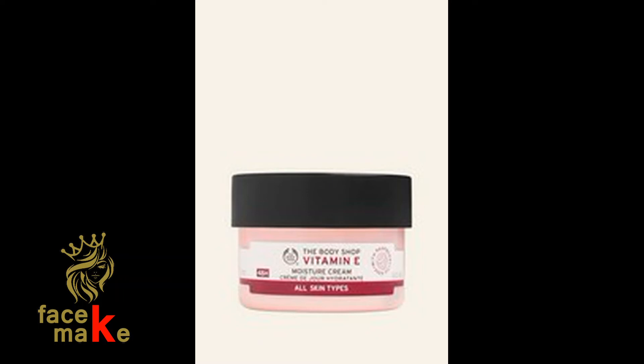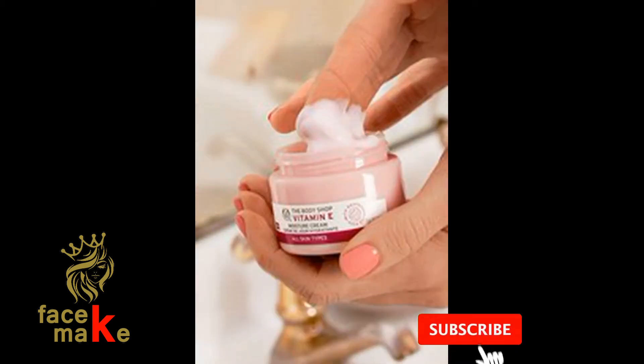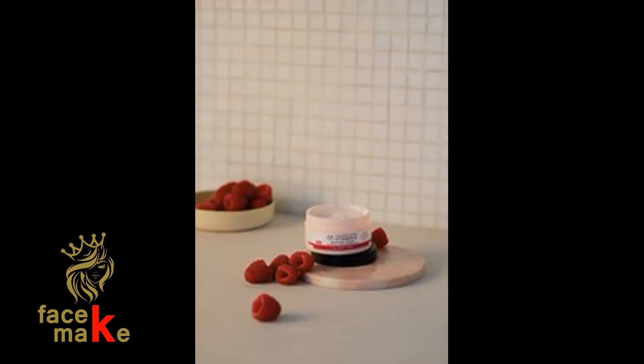Vitamin E Moisture Cream for dehydrated skin — what does it do for you? Hydrate every day with our fast-absorbing Vitamin E Moisture Cream. It's perfect for all skin types, feels super light and refreshing, and moisturizes and protects your skin.